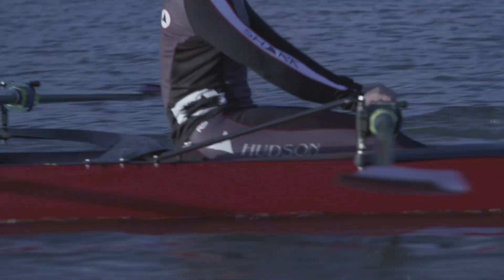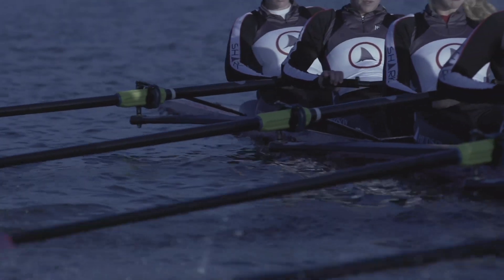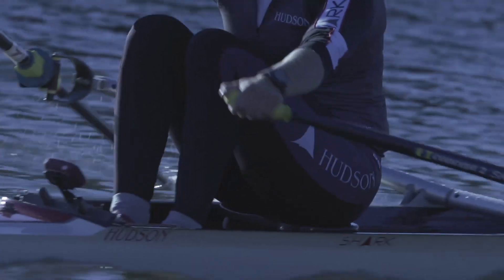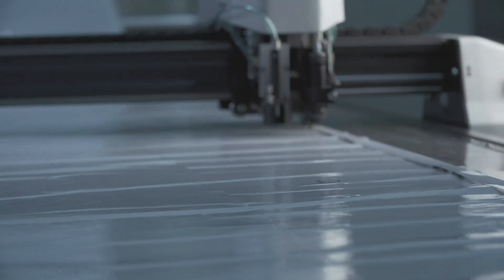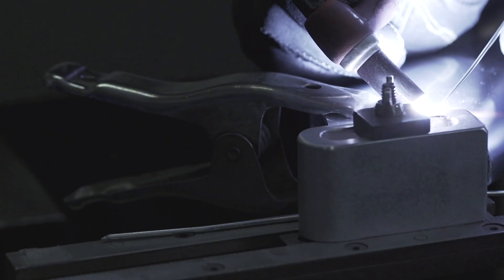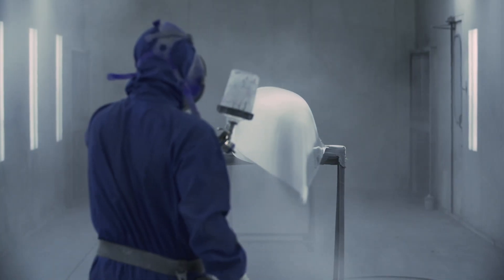Since 1981, Hudson Boats has been the choice for athletes of all levels, from high school athletes all the way up to Olympians, and they're manufactured right here in London, Ontario. Tucked into an industrial space near Fanshawe Lake, this facility is feeding the need for speed.